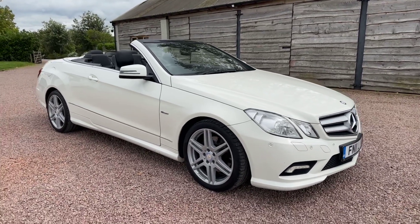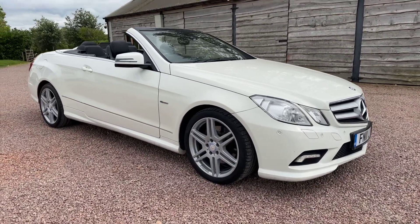Good afternoon, welcome to another promotional video from Barclay Motor Company of Hopwood South Birmingham.